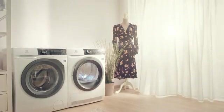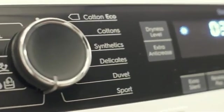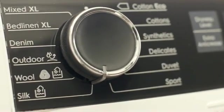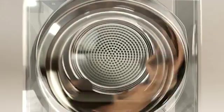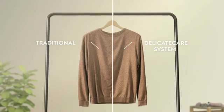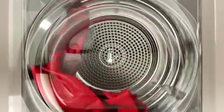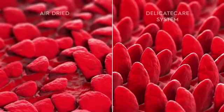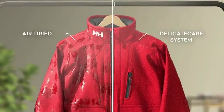Electrolux PerfectCare 800 Tumble Dryers with the Delicate Care System have outstanding programs that tailor the temperature and drum motion to the needs of your delicate garments. The patent-pending wool program ensures no shrinkage compared to flat drying, and the outdoor program adds the right amount of heat and motion to restore the water repellents of outdoor garments to preserve their functionality.